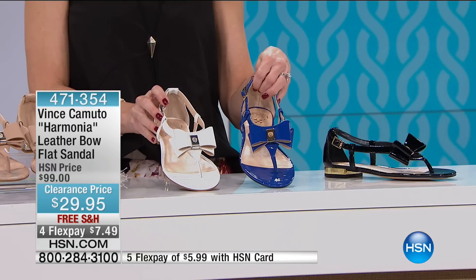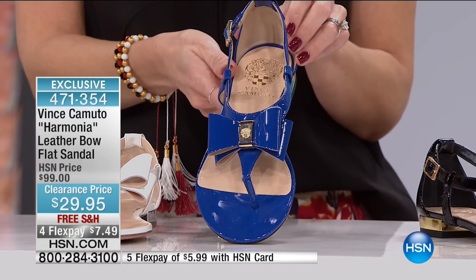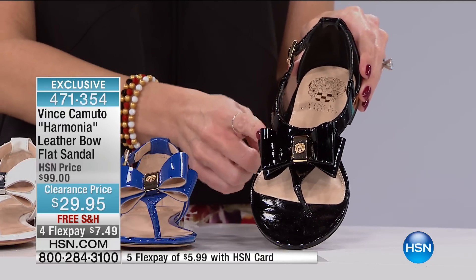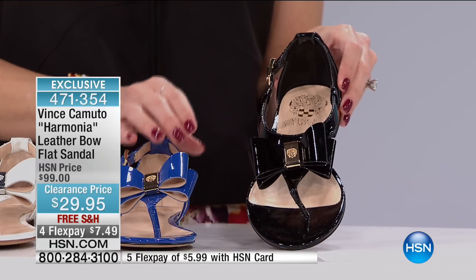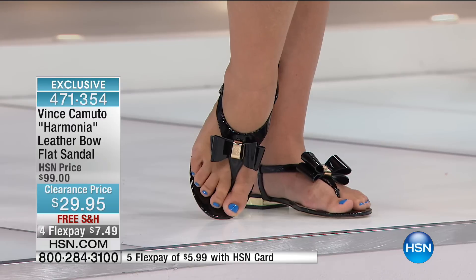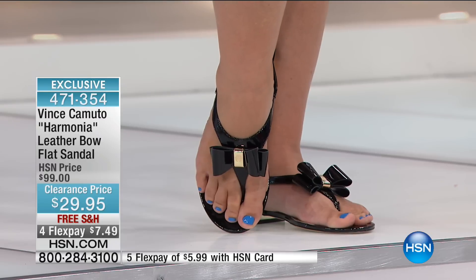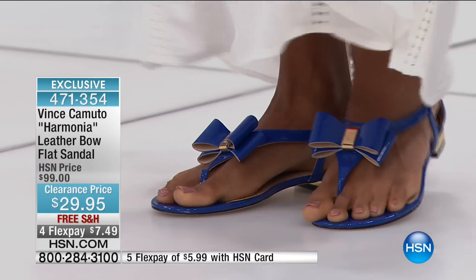Oh, look at that — wouldn't that go gorgeous with so many things! With your jeans, if you're a jean girl, this would go great with your denim. And then you can't go wrong with a beautiful black patent leather shoe. This is by Vince Camuto, an exclusive design for us here at HSN. It features this gorgeous 3D dimensional bow with a tiny touch of the Vince Camuto logo. On the black, the center logo is gold, yellow gold-toned. On the blue it's also yellow gold-toned. On the white and nude, they look silver-toned.